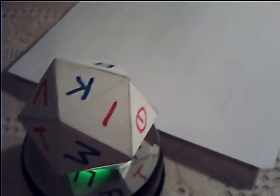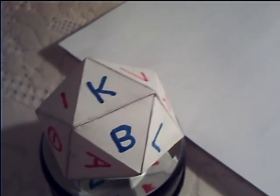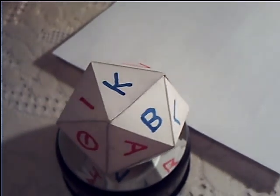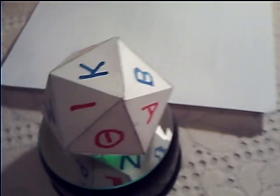As you look at the K on the top you can see that it is now facing in a right to left direction. But as the object rotates round you can see that the K is now re-orientating itself to face from left to right.